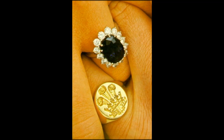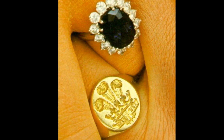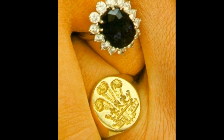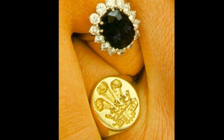The signet ring: the Princess wore a signet ring with the Prince of Wales' feather, which had been a gift from Prince Charles. It had been given to the Princess the night before her wedding, along with a note that read, "Just look him in the eye and knock him dead."